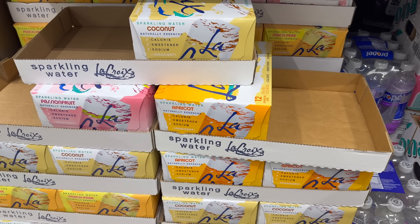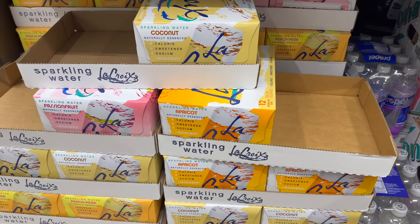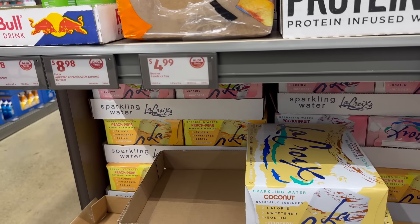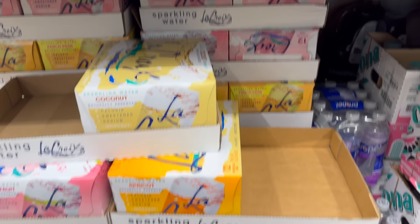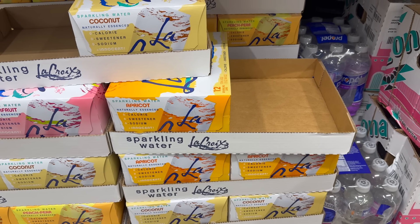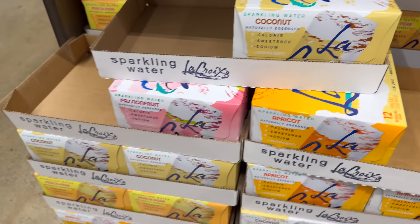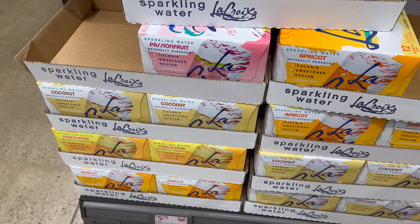They have apricot La Croix! These are the sparkling water La Croix — passion fruit, coconut, peach, pear, passion fruit again, and the apricot. You get a 12-pack of the sparkling cans, 12 ounces for each can, for five dollars and 75 cents.